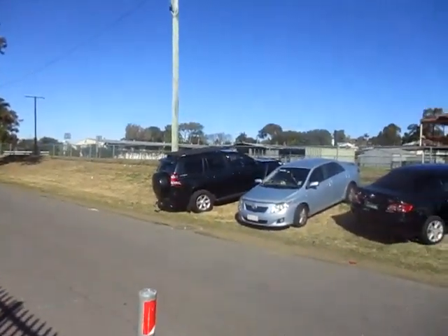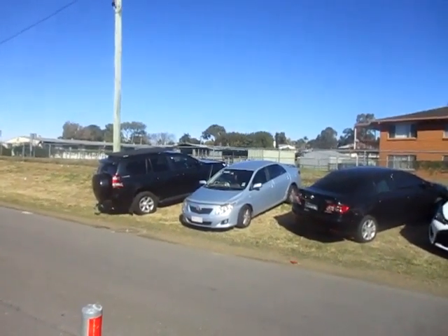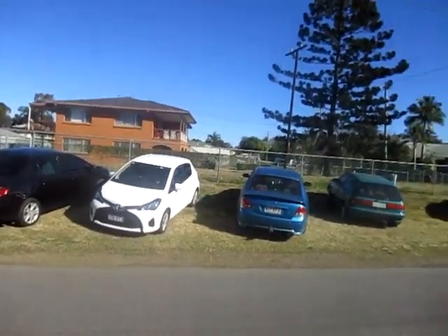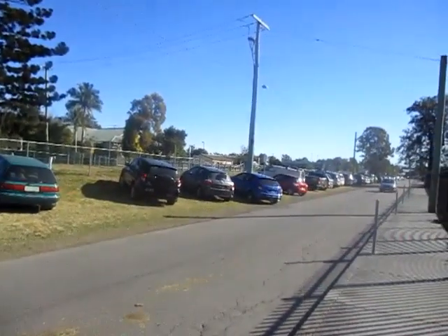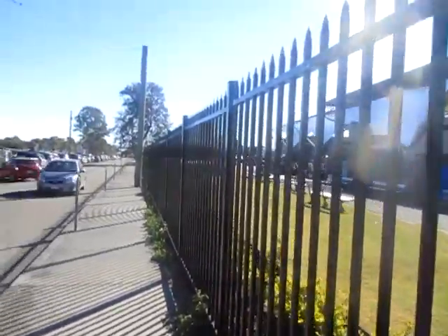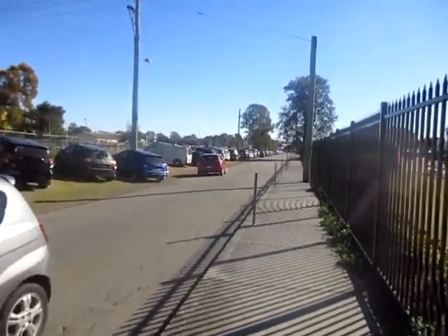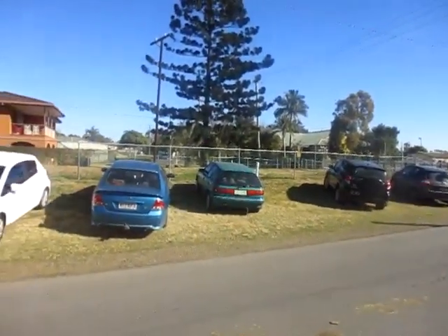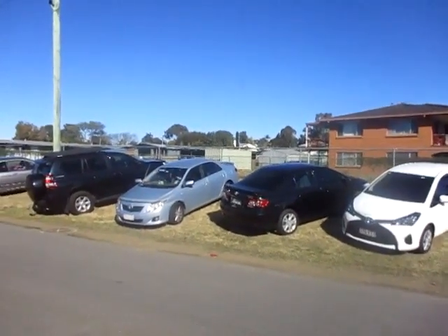We've arrived at the Bundamba racecourse and it's market day today. I'm going to run the steam train — it was meant to run today, so I guess there will be a lot of people around, mostly for the markets which are over this way. We'll have a quick look at that later. Here's the crowds arriving, and the platform over there has been in use for many years. We're going on the Queensland Pioneer Steam Railway — QPSR for short.